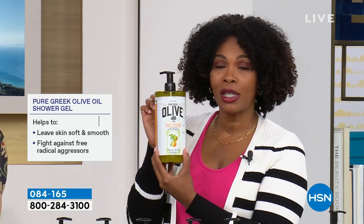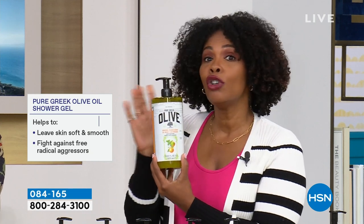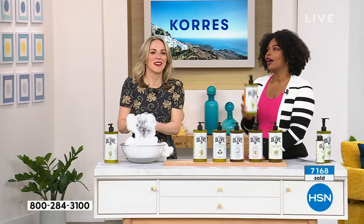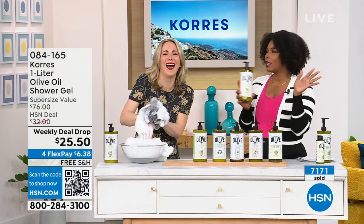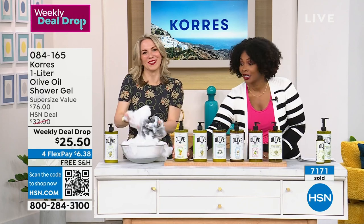If you want the Olive Oil Orange Blossom — the newest scent — we've got 250 of them left. And just so you know, we have another Carez show today, but I don't know if they're going to list the Orange Blossom — it is not going to make it to the next show. It's going fast.